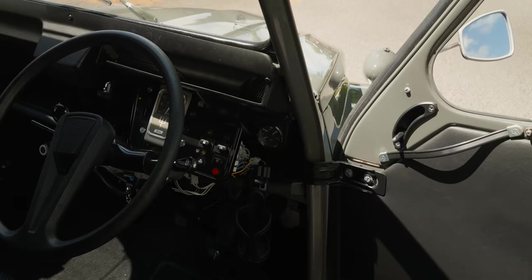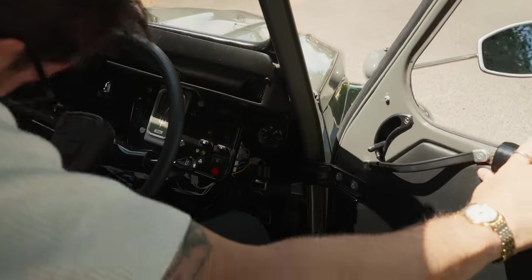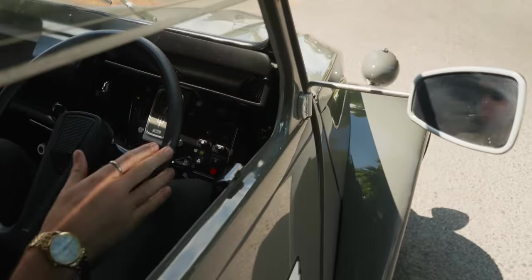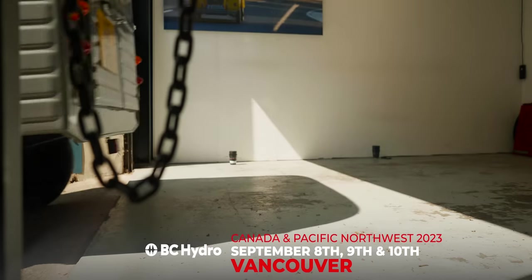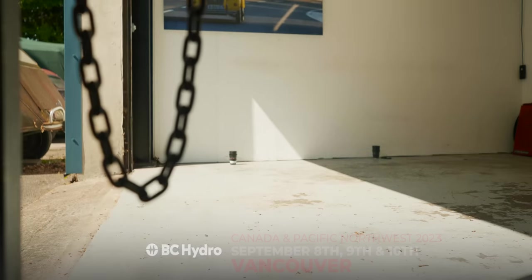The Fully Charged Show is generating positive energy with its live events all around the world. Next up, it's Fully Charged Live Canada. Click the top right of the screen to get your tickets today.